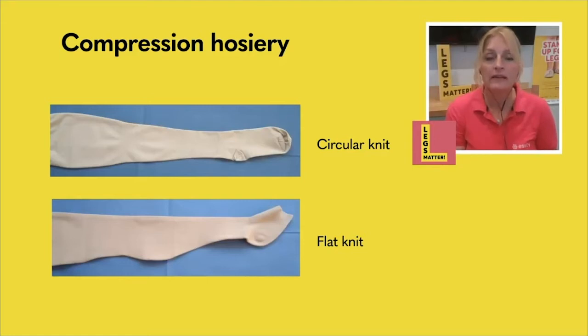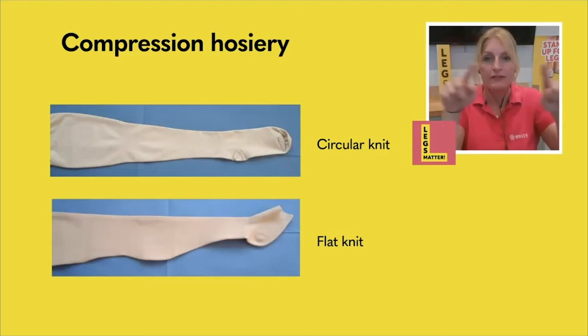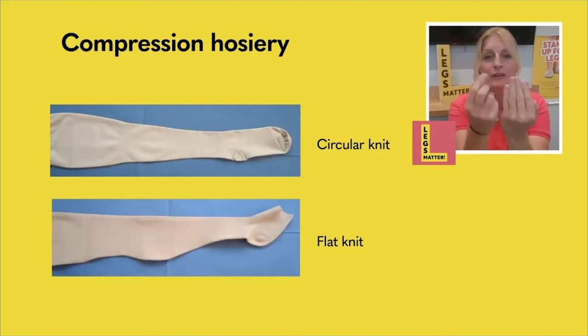Remember I was saying about the elasticity — circular knit garments are very elastic. Therefore, if you do have quite a bit of swelling in your legs, they might not be suitable because they can start to dig in and mark the skin. Flat knit garments are made more like a piece of denim, where you have different yarns going across in different directions. You get a flat piece of fabric, and then they bring the fabric round and sew a seam down the back.